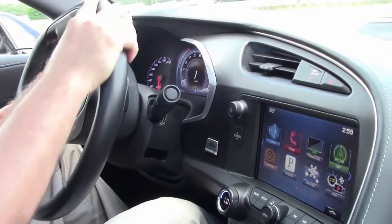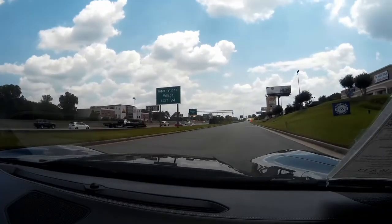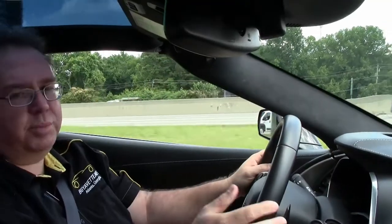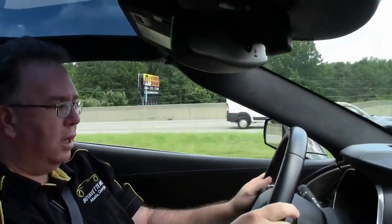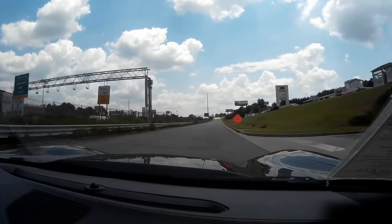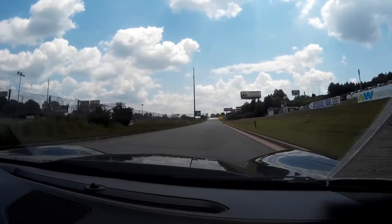But enough of that, let's go for a ride. Only 13,000 miles — this car should drive like new, and I've had the pleasure, and it does. It is a paddle shift car. The dinging here is for the seatbelts. As we move out, the car shifts very well, almost imperceptible. Drives down the road straight, no issue.